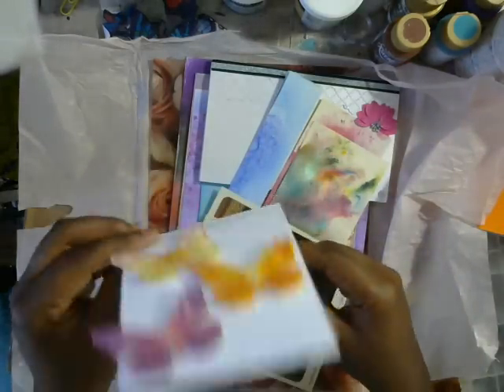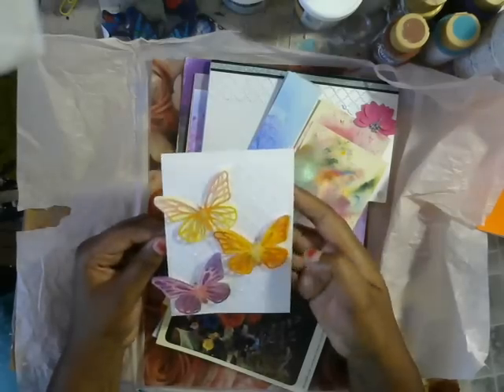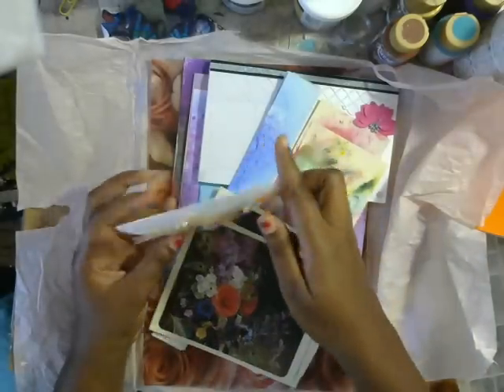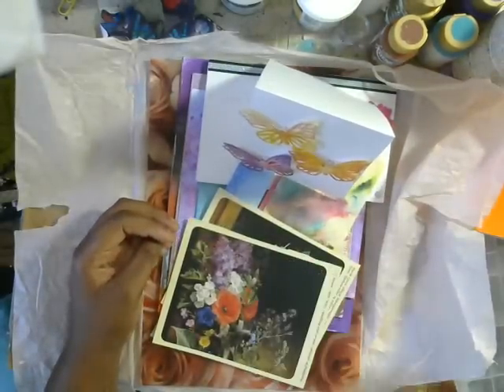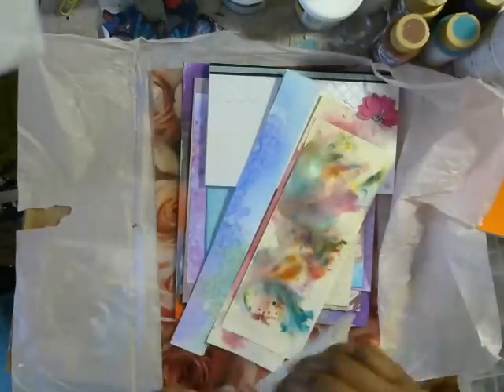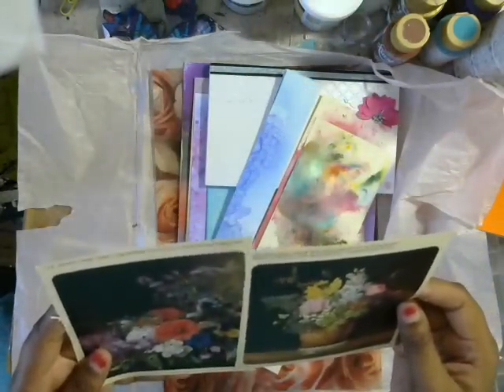Oh my gosh, it's a ready-made card, but I'm probably not going to give this to anyone because these butterflies are too pretty. I'm going to stick this right on my desk in my art room and it's going to make me so happy. Oh, you are so sweet, thank you!